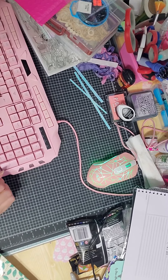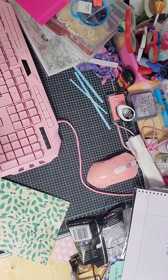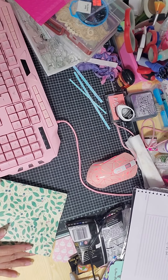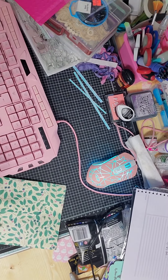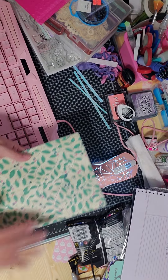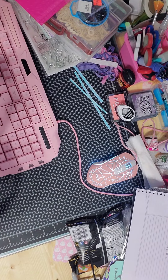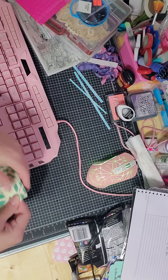Hello everyone, I am back with another birthday entry to my first birthday challenge giveaway. This one is coming from Angelica — look how pretty her little envelope is, super super cute. Let's open it up.